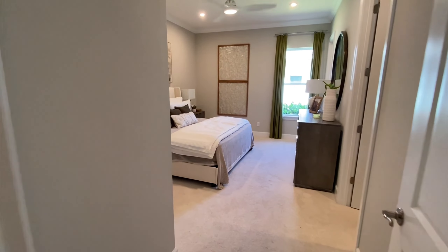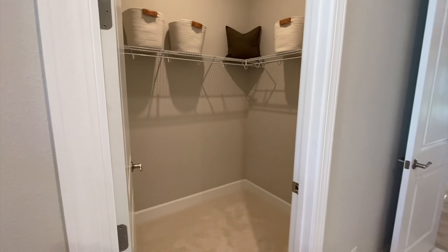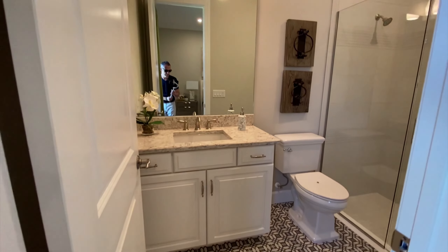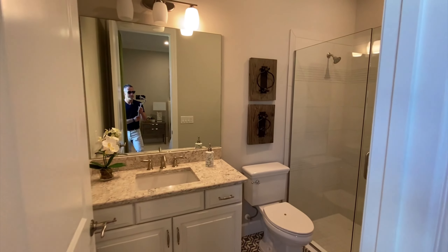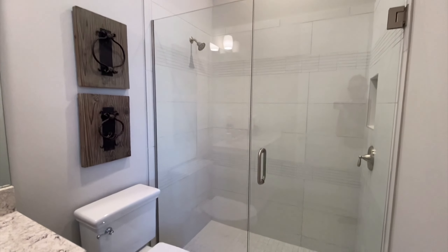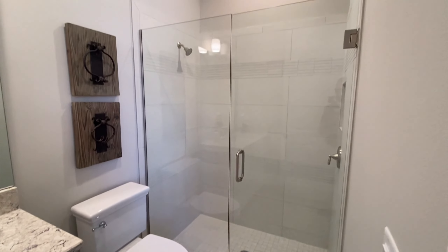Here we are in the second bedroom, again equipped with its own walk-in closet and also another full-size bathroom. Love the tiles on the floor — love the touch here. Nice stand-up shower. Most people don't use bathtubs anyway, honestly.